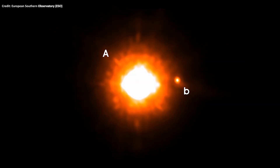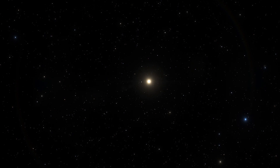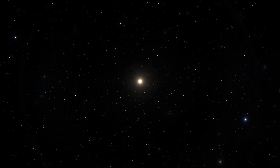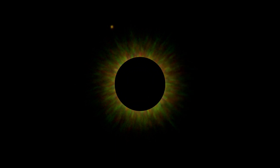The GQ Lupi system was discovered through direct imaging. But how did astronomers manage to take a picture of an exoplanet that is 250 times fainter than its star? Well, astronomers can take pictures of exoplanets by removing the overwhelming glare of the stars they orbit.